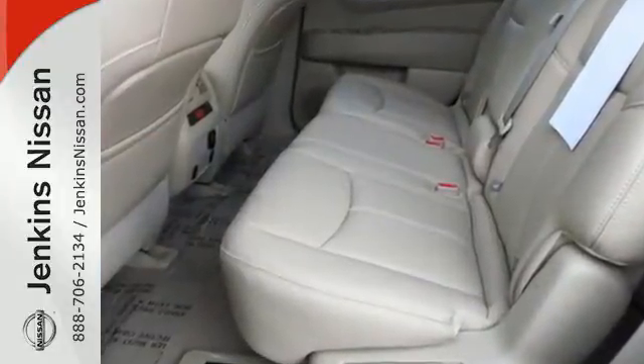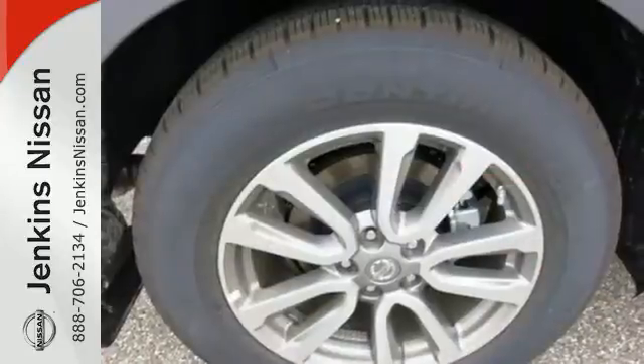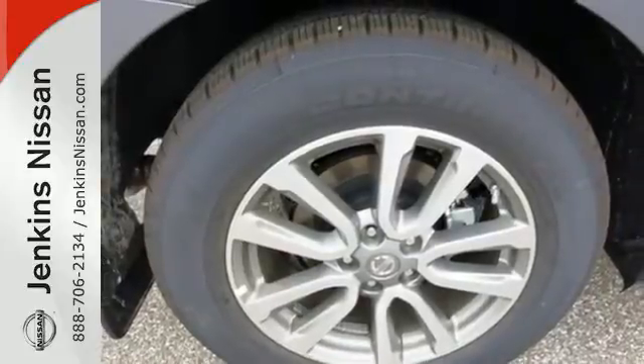Its all-mode four-wheel drive can take you from frugal two-wheel on-road conservation to four-wheel domination with the turn of a dial, or let auto-mode make the choice for you.